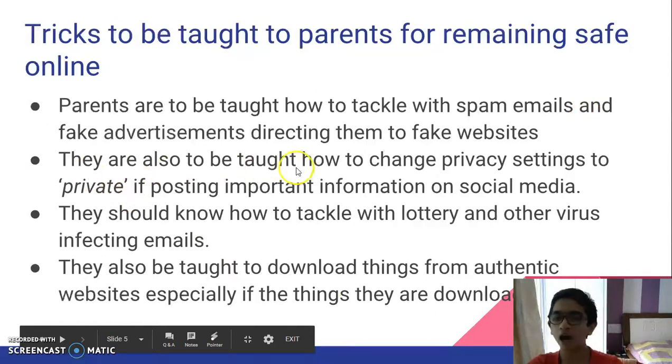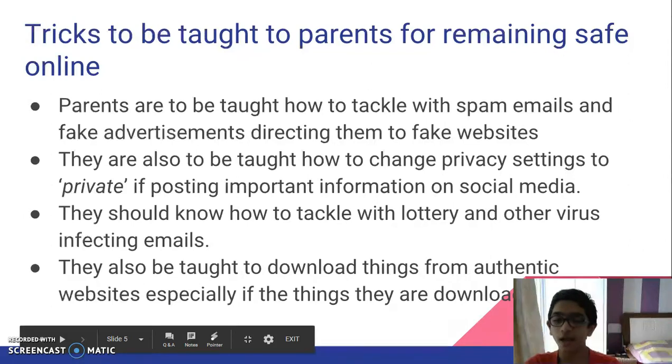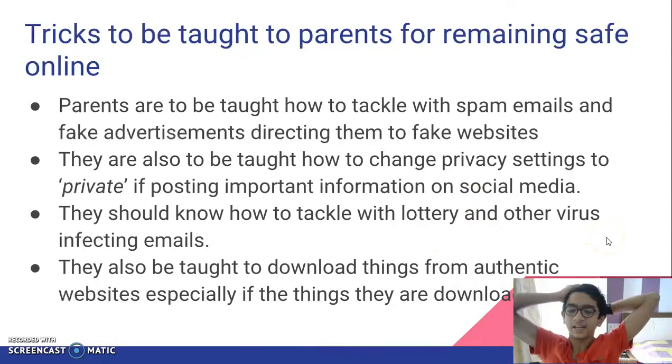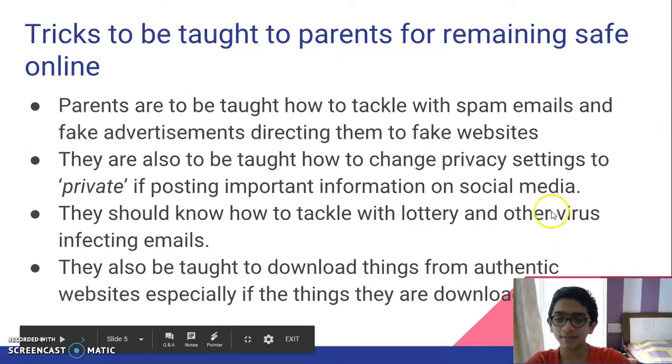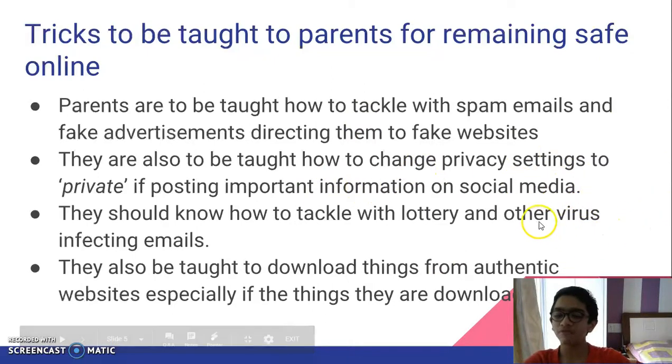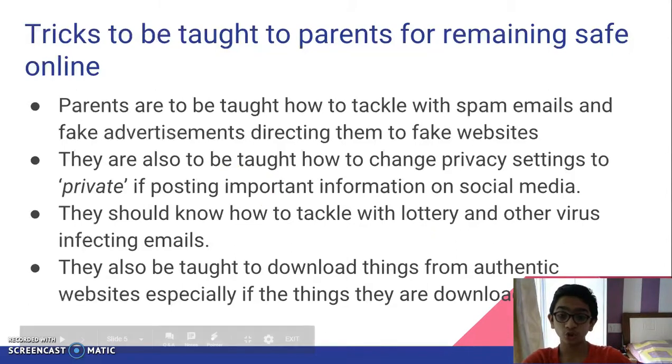Second, parents also need to be taught how to change their privacy settings to private before posting important information on social media. They should be taught how to change privacy settings on social media like Facebook, Instagram, Twitter, Snapchat, etc. All of these social networking websites have privacy settings. They should be taught to do this if they are posting personal information about their bank account or where they traveled, to stop leaving a digital footprint — that's also a very important case to be dealt with.